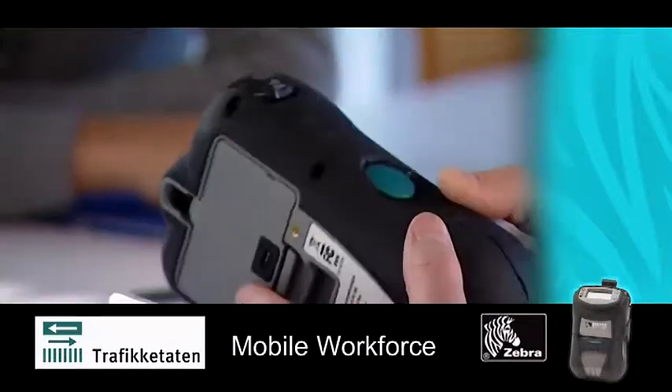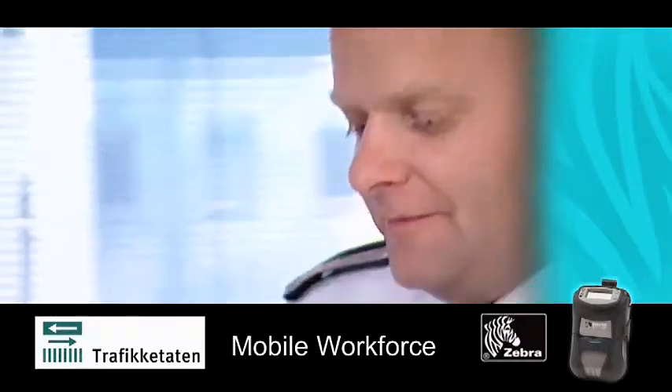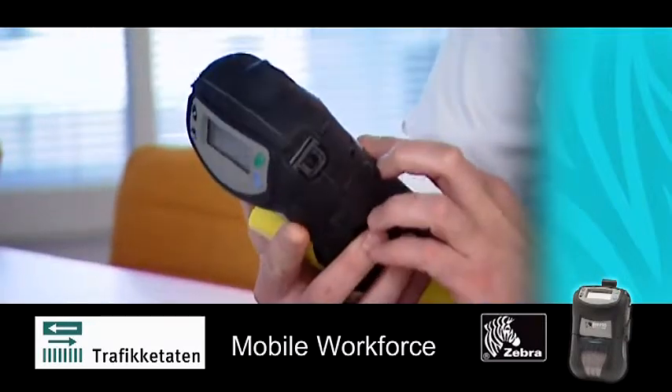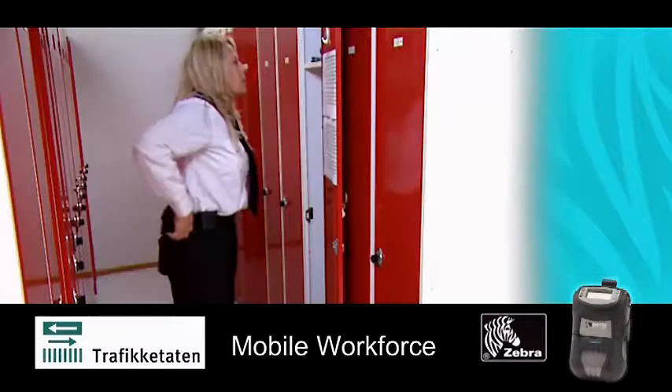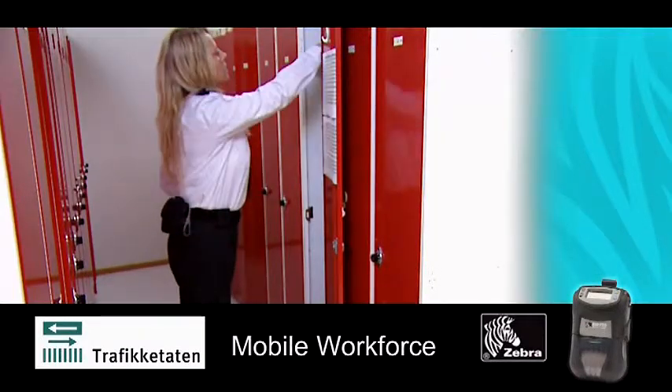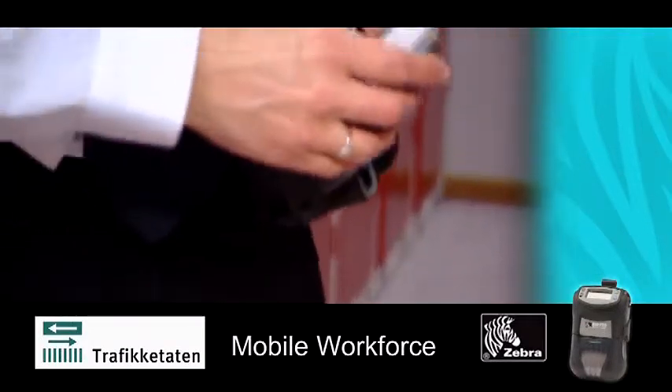The issuing of parking fines, reminders, and environment tax are processed by the Handheld Terminal. The fines are printed using paper that withstands rain, snow, and sunlight without affecting the print. We are certain that Zebra is the right product for us.